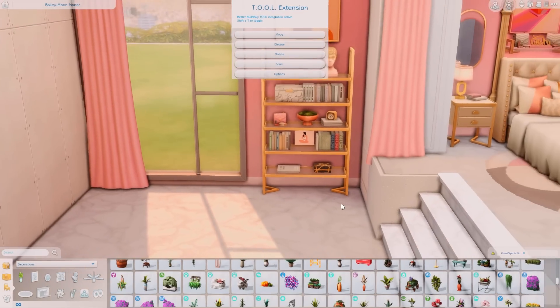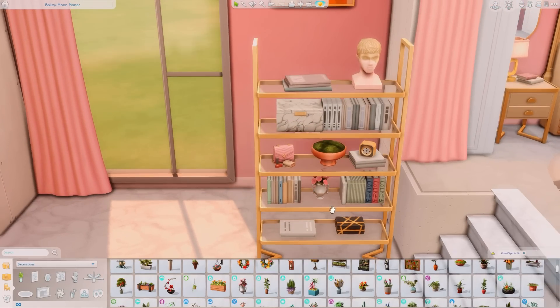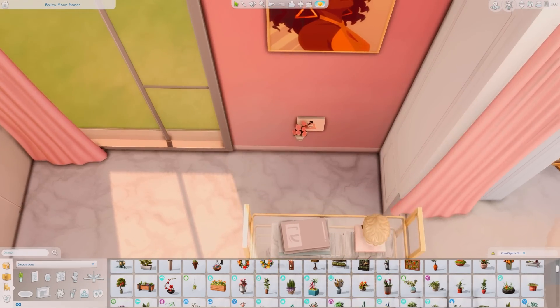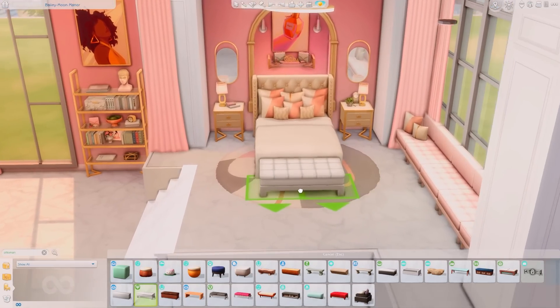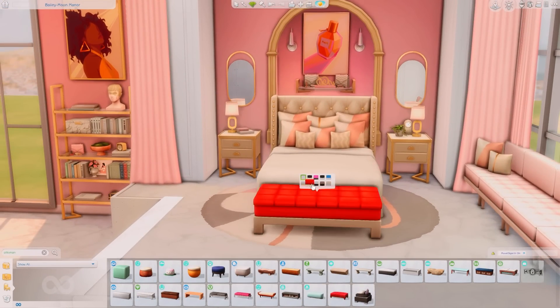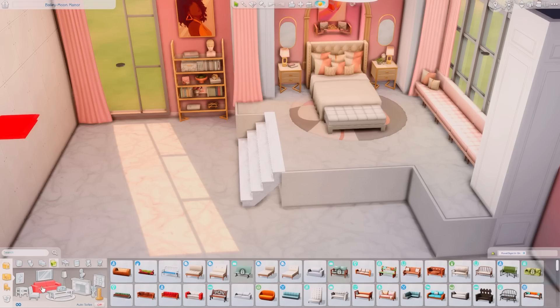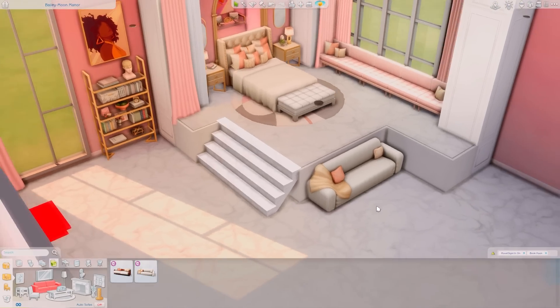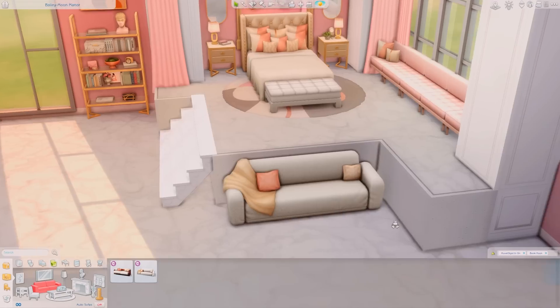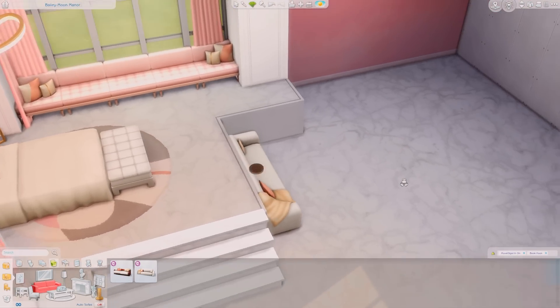Quick tip: if you want nice artwork in your builds without any CC, go to the gallery, search up artwork, and look under the rooms category — you'll find the most beautiful artwork. I found so many cute art pieces and decided to use the tool mod to put one on the shelf and add a little spotlight, and it came out so beautiful.